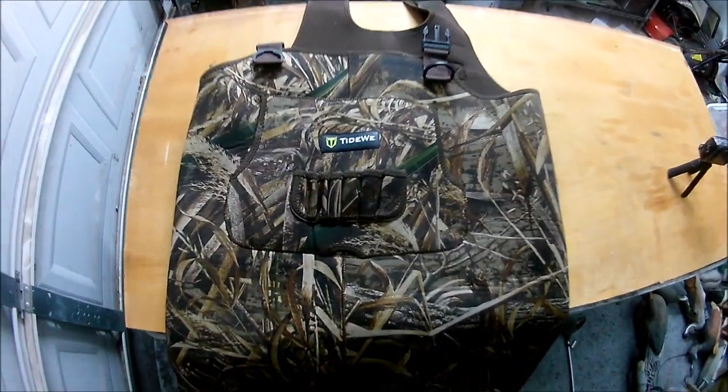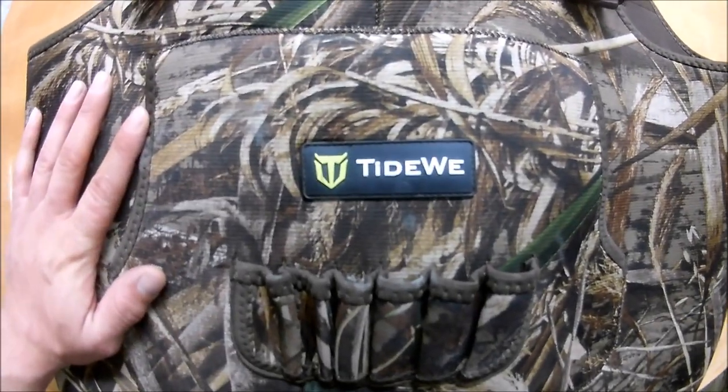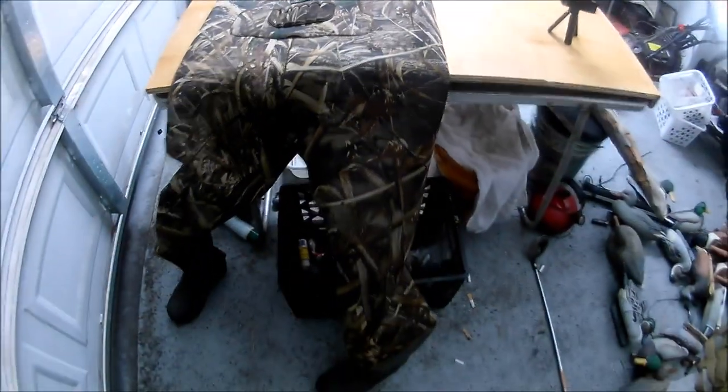What's up everybody? I'm going to do something a little bit different. So these waders right here, called Tidewee, I found them on Amazon. I think they were like $130.